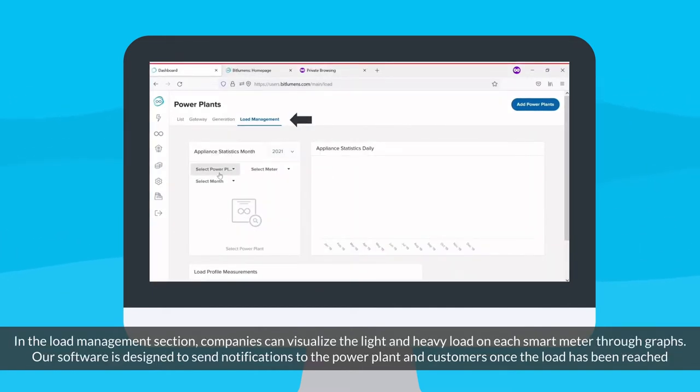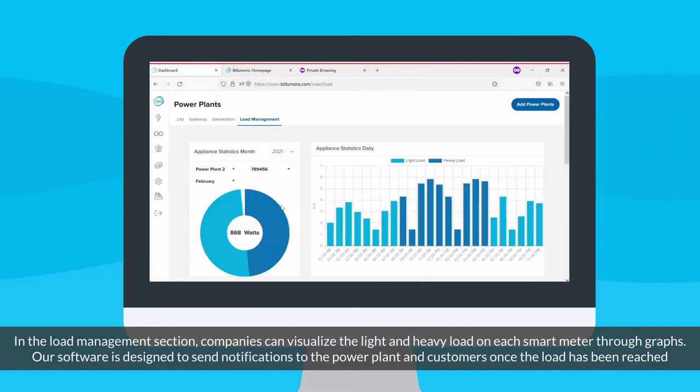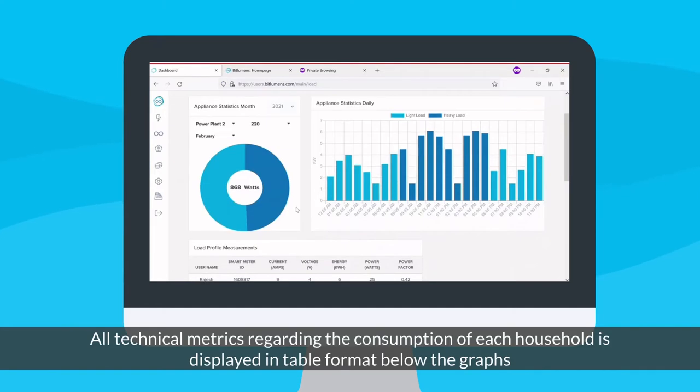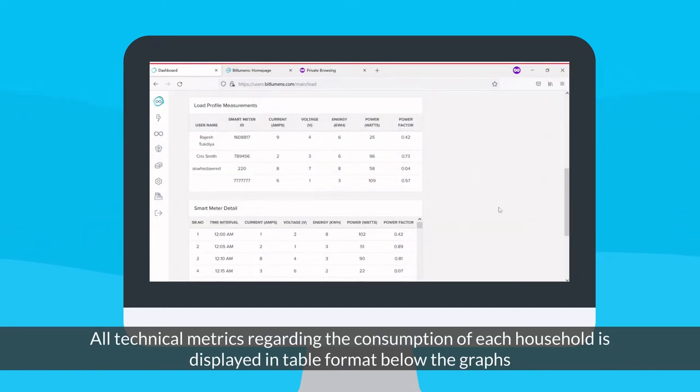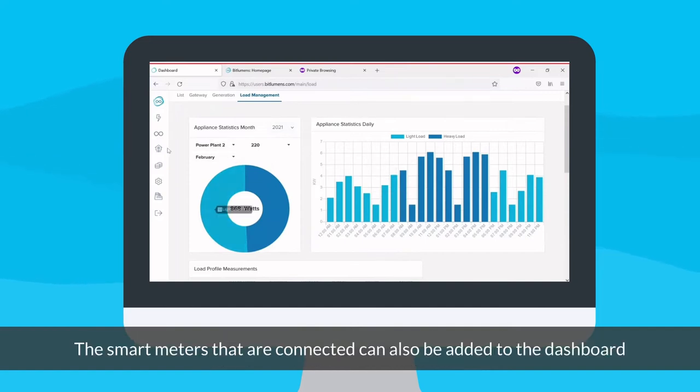In the load management section, companies can visualize the light and heavy load on each smart meter through graphs. Our software is designed to send notifications to the power plant and customers once the load has been reached. All technical metrics regarding the consumption of each household are displayed in table format below the graphs.